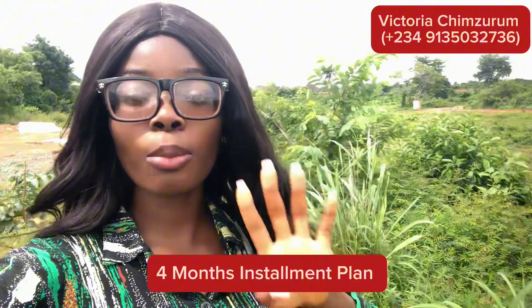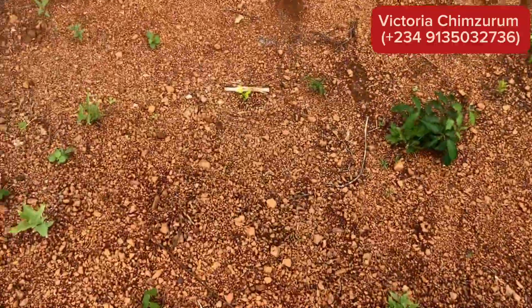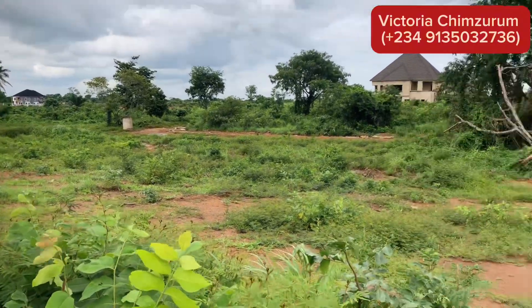Not just that — you can pay on installments. There is a four-month payment plan for the first four persons that secure this amazing estate. So what are you waiting for? This is the best opportunity and the best deal for you right here in Centenary City.